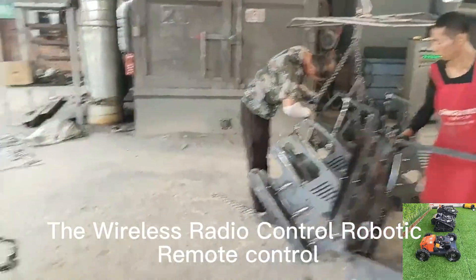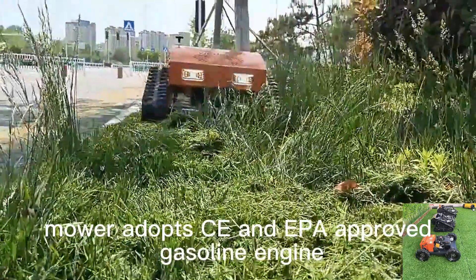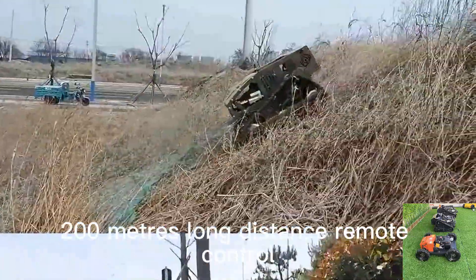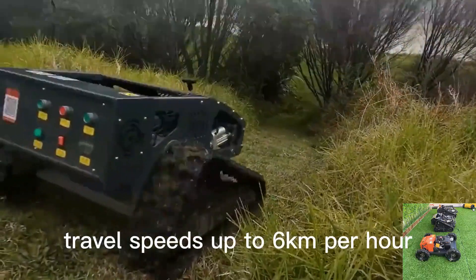The wireless radio control robotic remote control mower adopts CE and EPA approved gasoline engine, 200 meters long distance remote control, adjustable cutting height, and travel speeds up to 6 kilometers per hour.